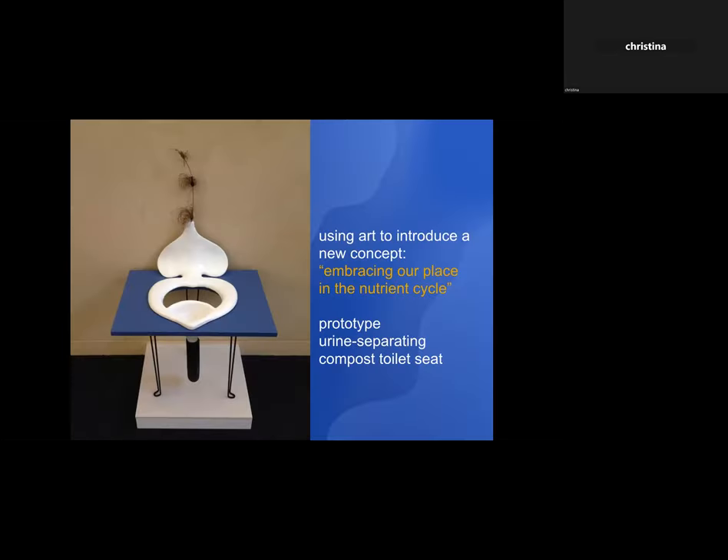This is one of the pieces I made using art to introduce a new concept — embracing our place in the nutrient cycle. It's a sculptural destination point where you go to relieve yourself: a prototype of urine-separating compost toilet seats. The urine gets captured in a container, you can take it right outside to grow your flowers, and then bring the flower back in and put it in the vase that's built into the back of your toilet seat.